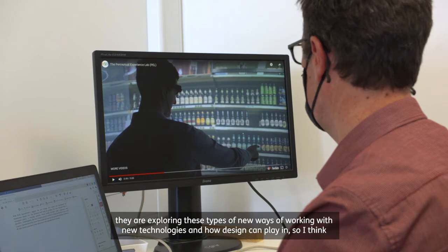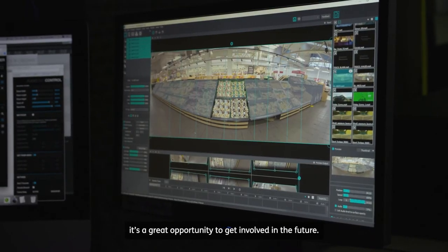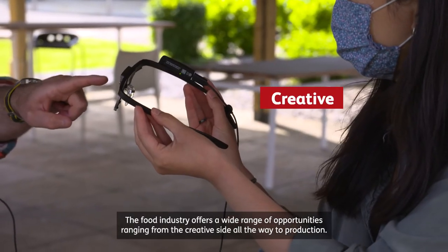I think they are exploring these types of new ways of working and new technologies, and how design can play in. So I think it's a great opportunity to get involved in the future. The food industry offers a wide range of opportunities, ranging from the creative side all the way to production.